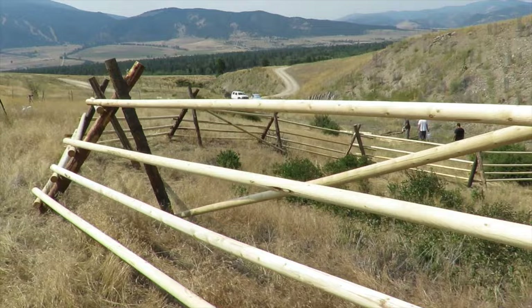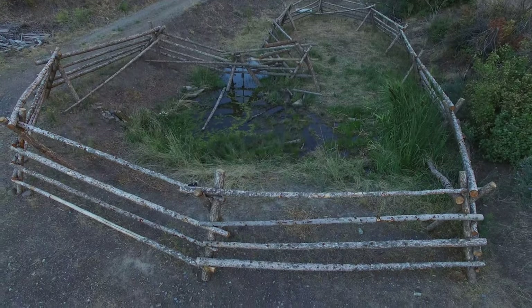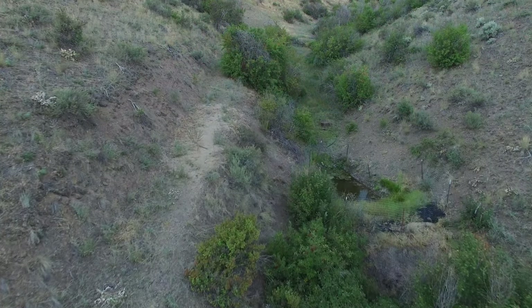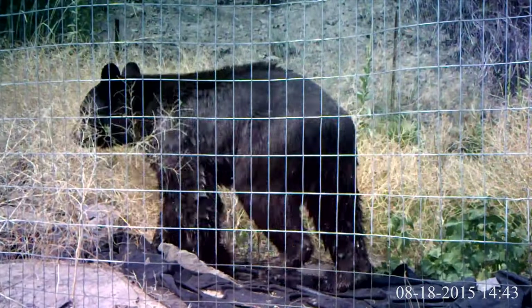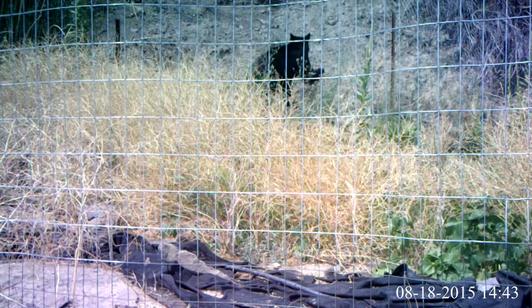The restoration crew has built at least four miles of buck and rail fence exclosures around ponds and planted or existing vegetation. Bears don't have trouble navigating exclosures. Here is an old metal exclosure in Whaley Draw around a pond — this bear breaks in. Buck and rails are safer for bears and other wildlife than metal exclosures because if an animal breaks in, it is less likely to hurt itself as it exits.